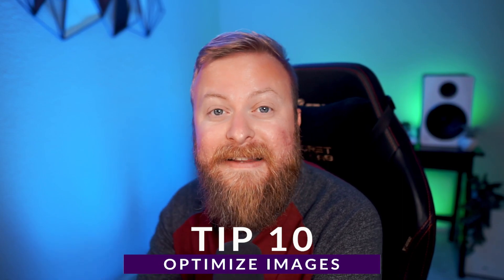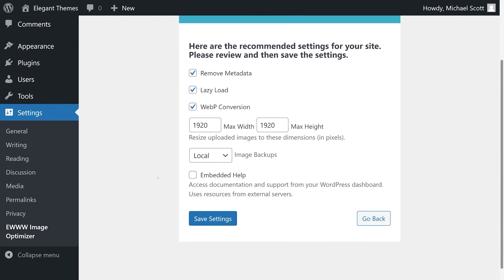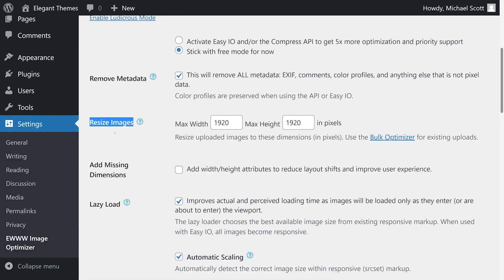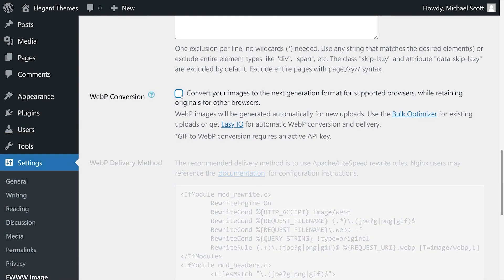It is no secret that images are gigantic and can take a long time to load if the files are too big. So one way to drastically improve your site speed is to optimize your images. While you can do this manually, sites with hundreds or even thousands of photos require a more practical solution — that being an image optimization plugin. A great option for this is EWWW Image Optimizer, which resizes your images as you upload them, removes embedded metadata, and uses lazy loading to compress your images. It can also convert the images on your site to WebP format, which will drastically reduce image file size.